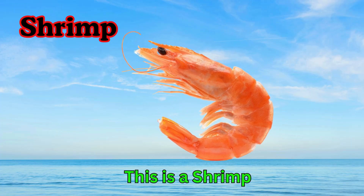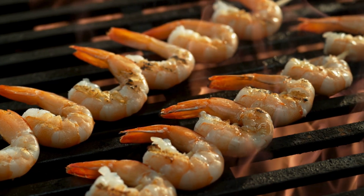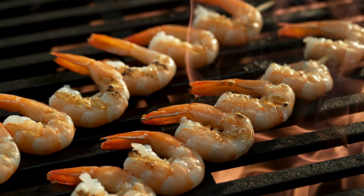Shrimp. This is a shrimp. Shrimps are small sea creatures. They have long antennae. Many shrimps live together in groups.